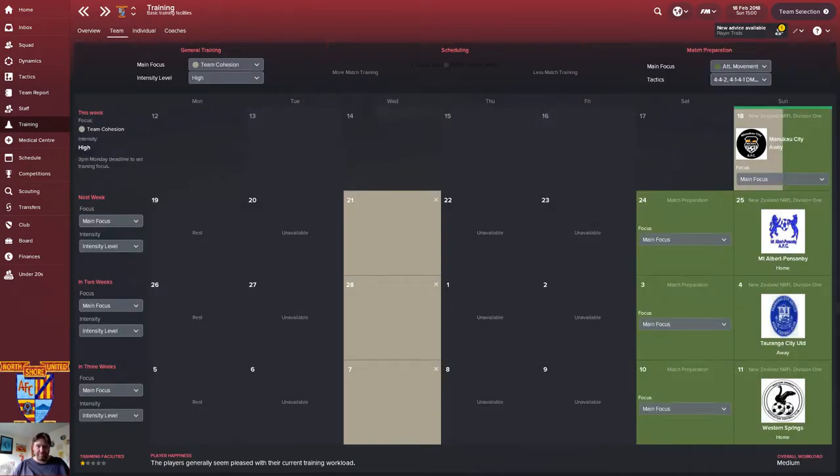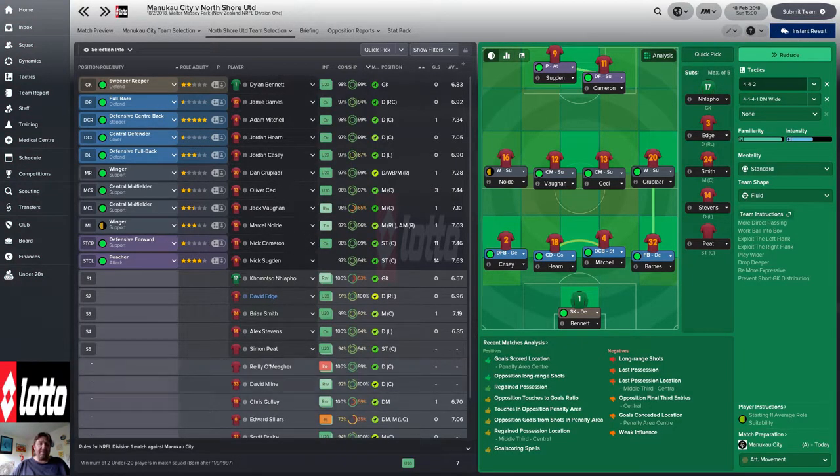We're working on cohesion in training, though it's part-time so it's a slow process. Anyway, let's announce our squad: Bennett in goal, Barnes on the right, Mitchell and Hearn in the centre, Casey on the left. On the right wing we've got Grupla, on the left Noldil. In the centre we've got Cissé and Vaughan — he's come back the last couple of games but is still a bit short on match fitness. Up front as always, Cameron and Sudjan.